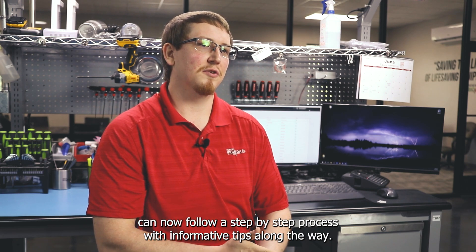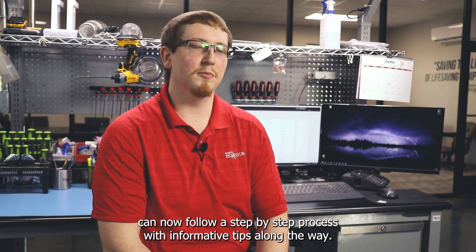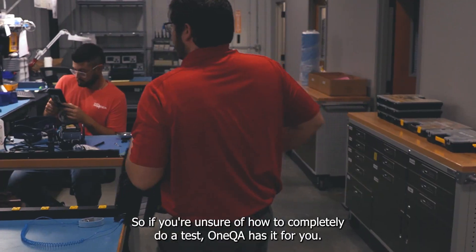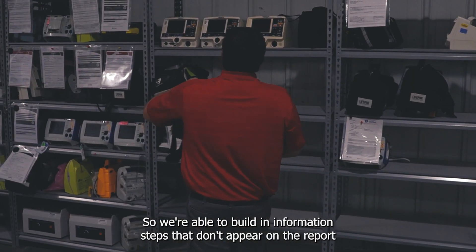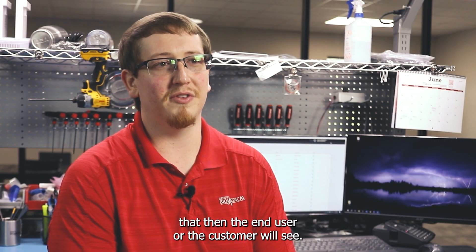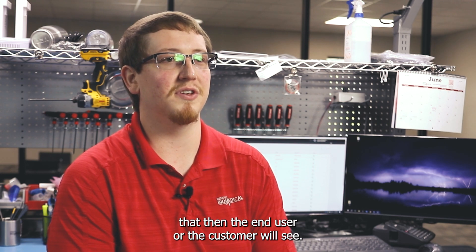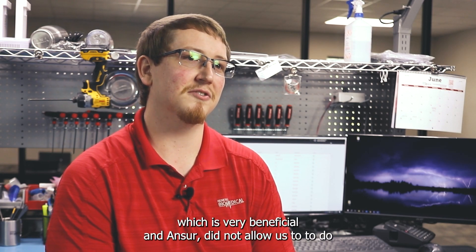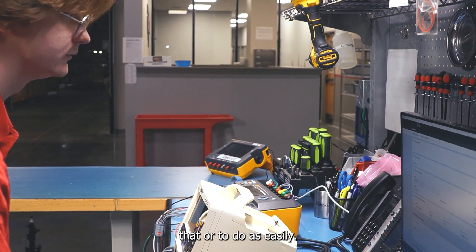OneQA has been really good in that our technicians can now follow a step-by-step process with informative tips along the way. If you're unsure of how to completely do a test, OneQA has that for you. We're able to build in information steps that don't appear on the report that the customer will see, but our technicians can see everything in detail for how to perform each step — which is very beneficial, and Answers did not allow us to do that as easily.